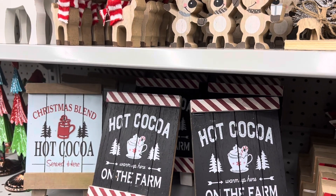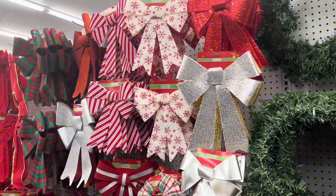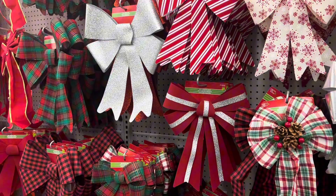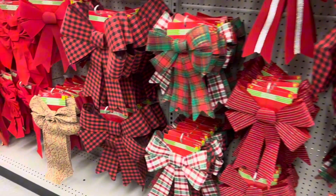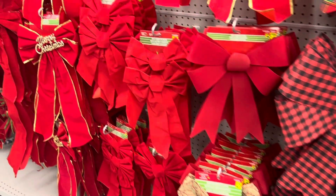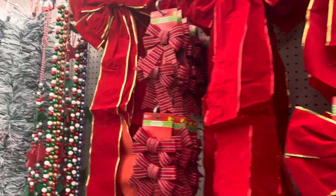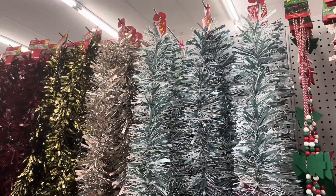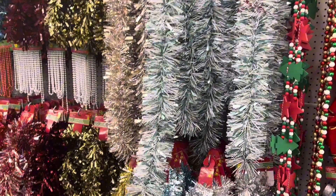These hot cocoa signs are definitely one of my favorites — I think they will look so nice on a breakfast or hot chocolate station. One of the things I really love about this Dollarama in particular is it has such a huge variety of bows, from different colors, sizes, and styles, and the prices are really good. I also noticed they're bringing in different types of garland, which is pretty neat. And if you're looking for more traditional tinsel, you can always find that at Dollarama — they have some of the best prices.